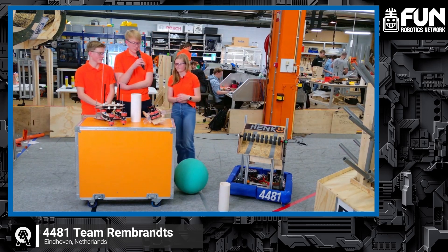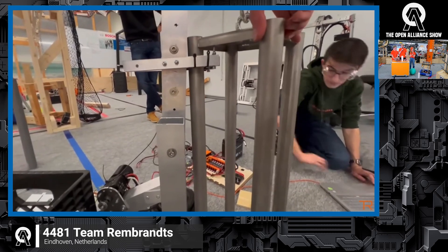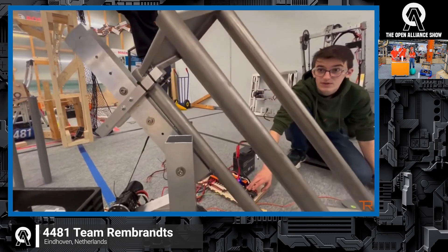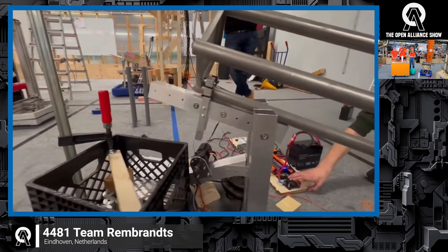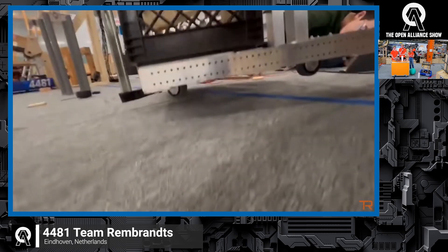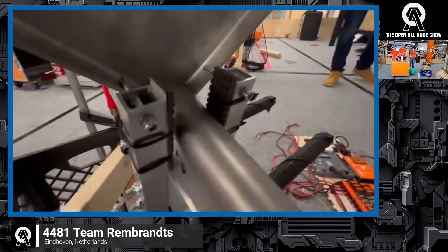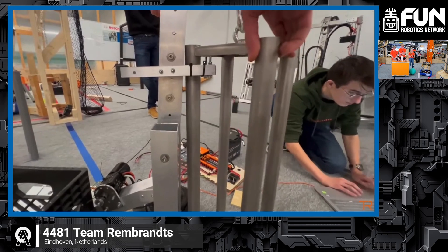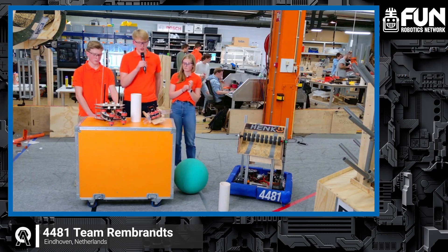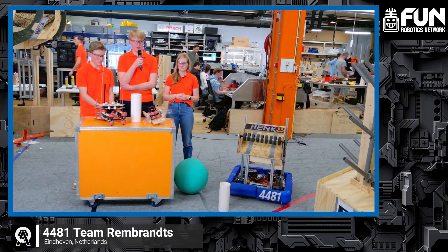We also looked into deep climbing — we can't show it on screen right now because we don't have the videos here, but we tried multiple tests: one where we clamped the bar using two rods, and one where we had an internal hook that would attach itself to the top plate of the cage. Regarding timing, we've reserved around 15 seconds at the end of the match for a climb, as it's quite a difficult climb this year — we can't do it in three seconds like last year.